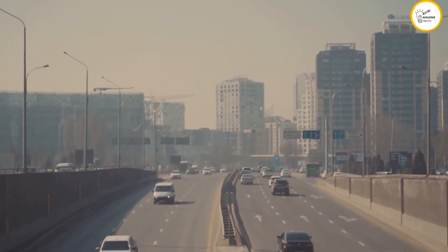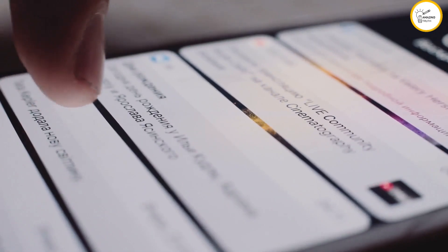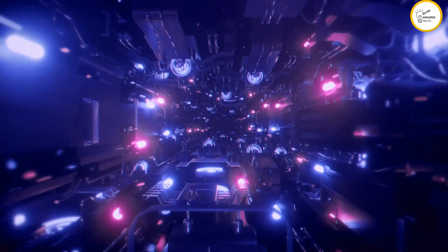So there you have it folks — the top 10 flying cars that are changing the game. Hit that subscribe button and turn on notifications so you don't miss our future deep dives into the ever-evolving world of tech. Thanks for watching.